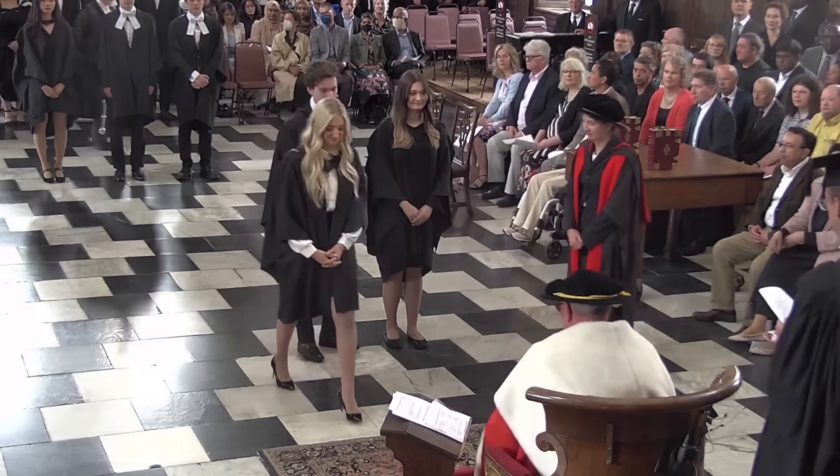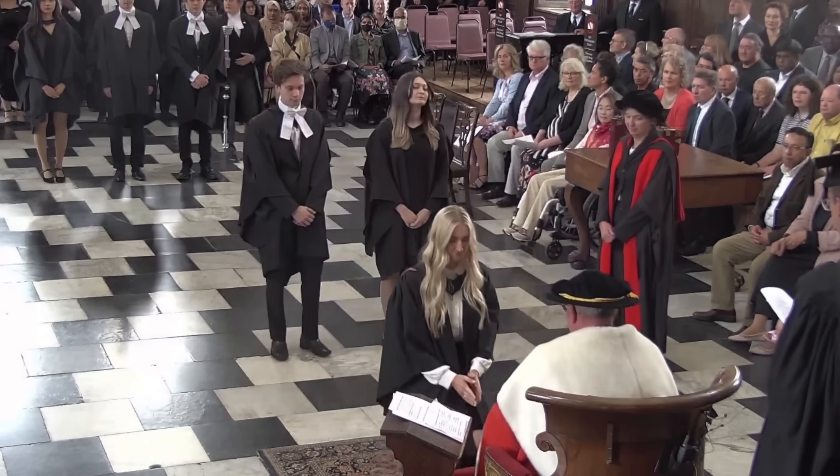In 2022 I graduated from Cambridge University with a master's in chemical engineering after studying for four years. I completed my first year with a 2.2 and after a lot of trial and error I graduated with 80% in my master's thesis.